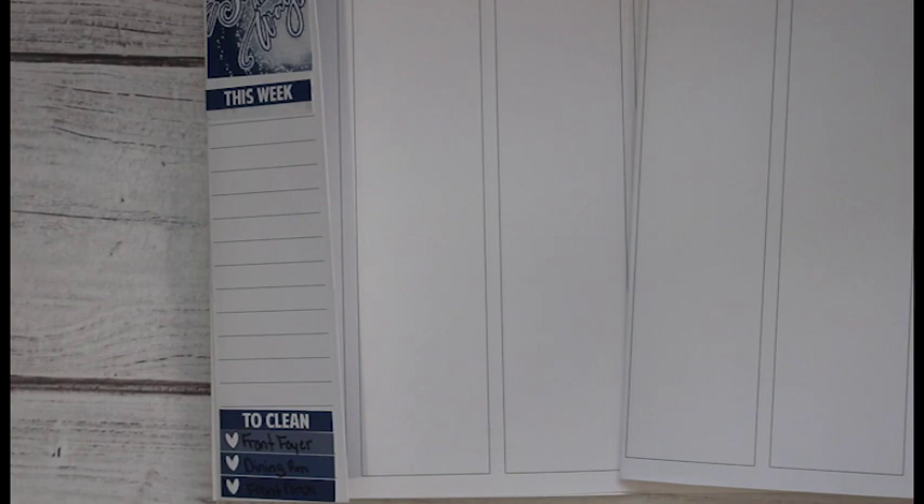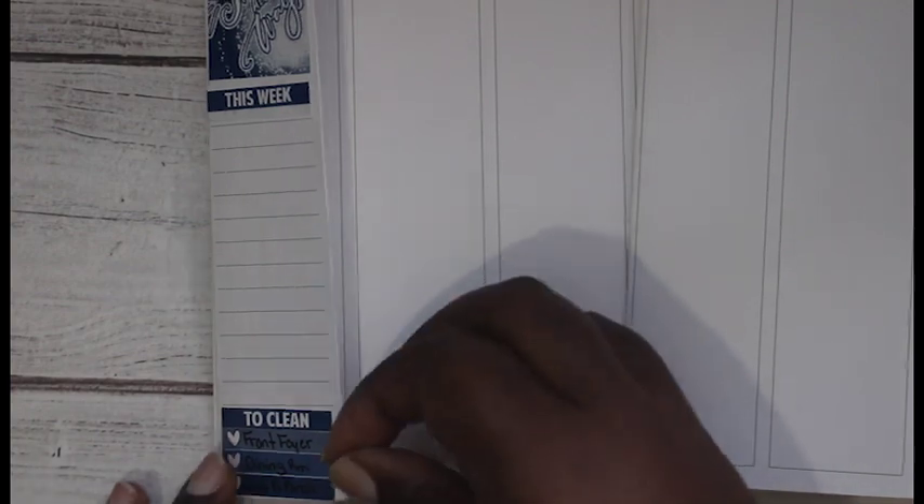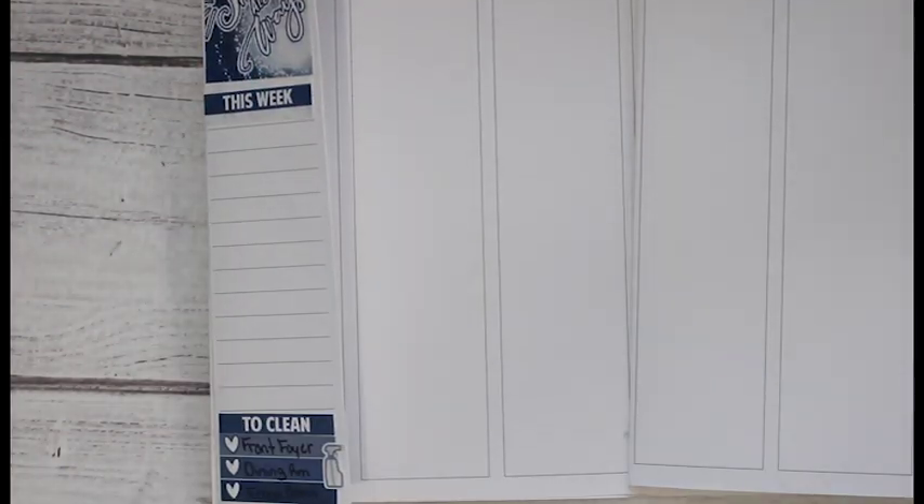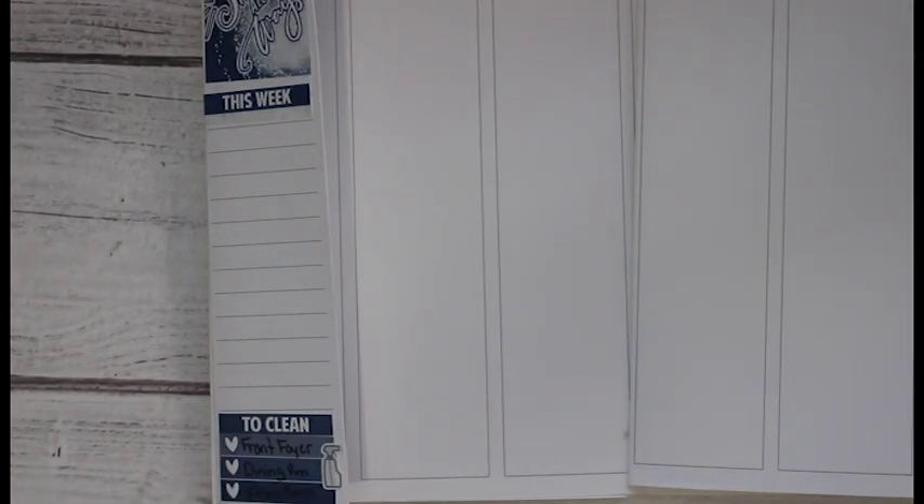I have this little spray bottle sticker for the cleaning - I'm gonna stick it right there because I think it looks cute, and then I'm gonna add in my videos.